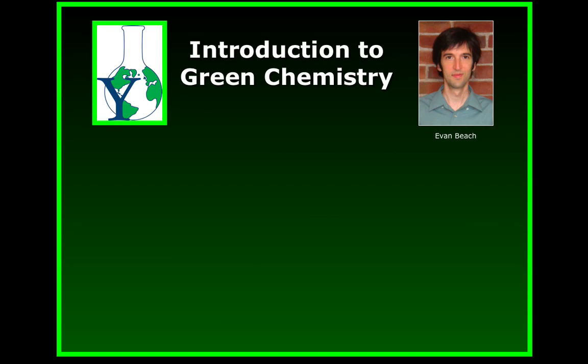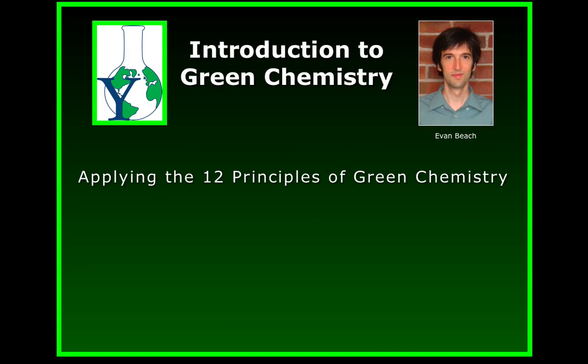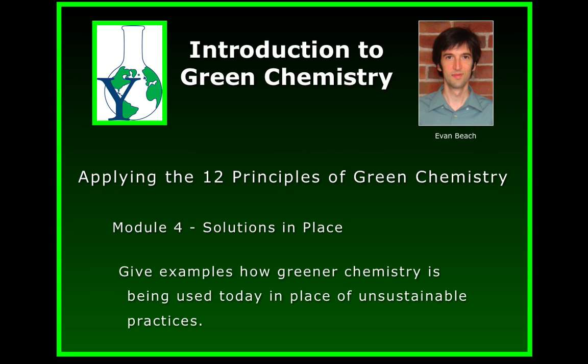Hi, this is Evan Beach again. I'm a research scientist at the Center for Green Chemistry and Green Engineering at Yale University. We're going to finish this lesson by showing how scientists, researchers, and companies are already putting green chemistry into practice, both affordably and practically.